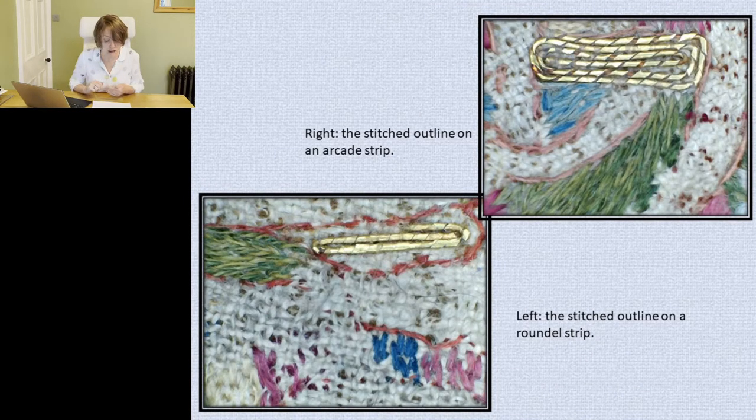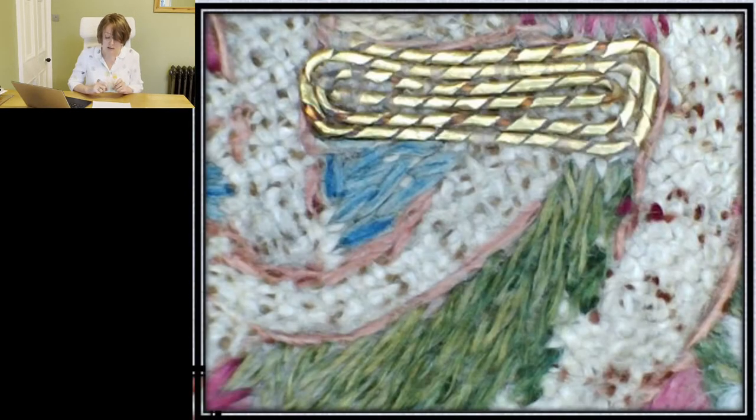On the arcade strips, the design was laid out on the ground fabric using a single strand of red silk. Budney and Tweddle point out that the design of the roundel strips had been transferred in the same way, stating that the colour used was beige, but my microscopic images show they're actually pink. It may be that the thread was originally the same colour as on the arcade strip but has faded over time, giving this change of colour.